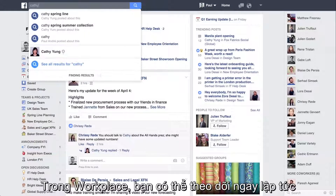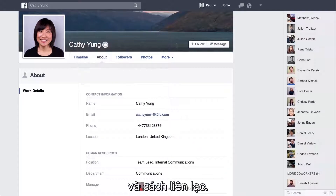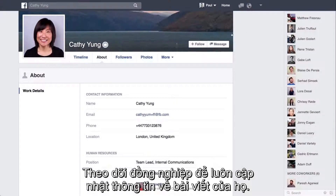In Workplace, you can instantly follow any co-worker to get their updates in your newsfeed. On their profile, you'll see who they are and how to get in touch, including sending a message with WorkChat. Follow a co-worker to stay up to date with their posts.